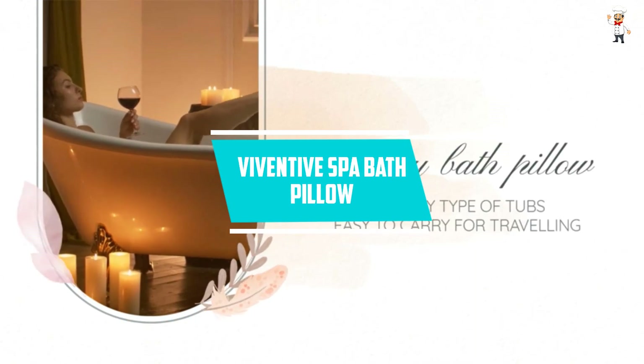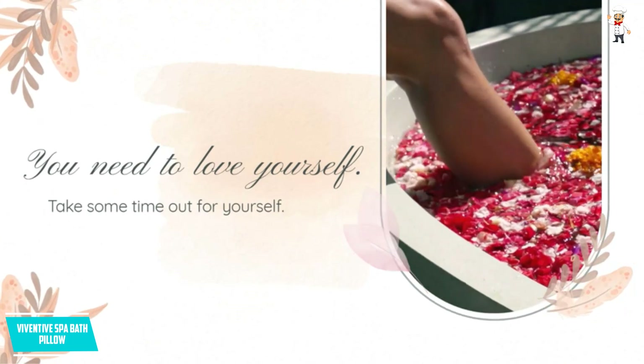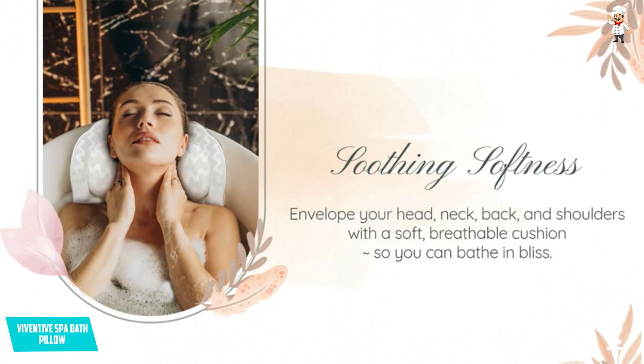At number 2, Viventive Spa Bath Pillow. This bath pillow is designed to give you comfort when you are in your bathtub. With a thick inner filling, this one allows you to rest your head and neck comfortably. It comes in a contoured shape along with a two-panel design. It will cradle around your back and neck and allow you to relax.